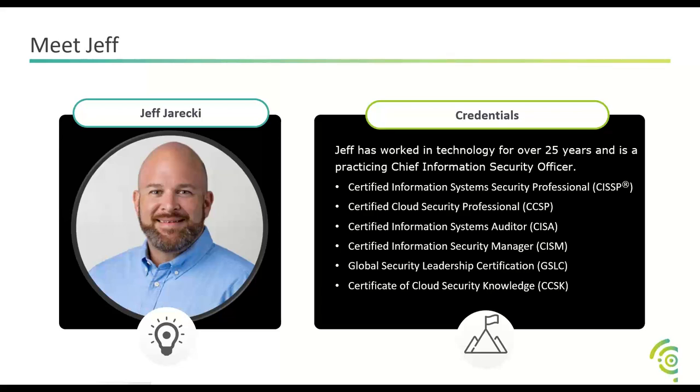Andy passes over another question from Kerry: can we get a list of all the modules covered in the course? Are they just titles based on the eight domains?